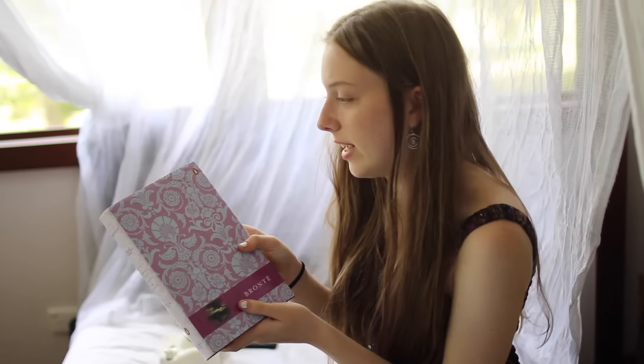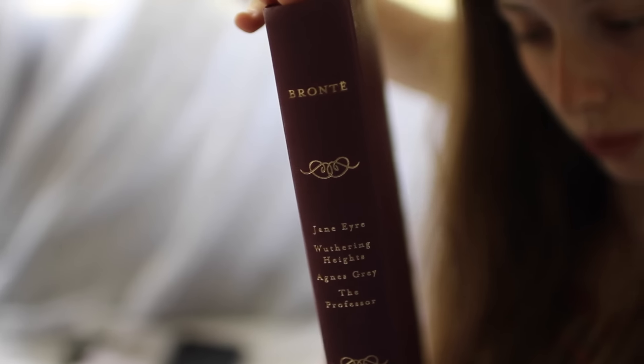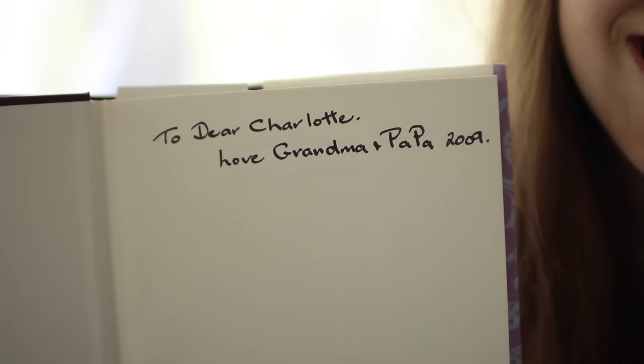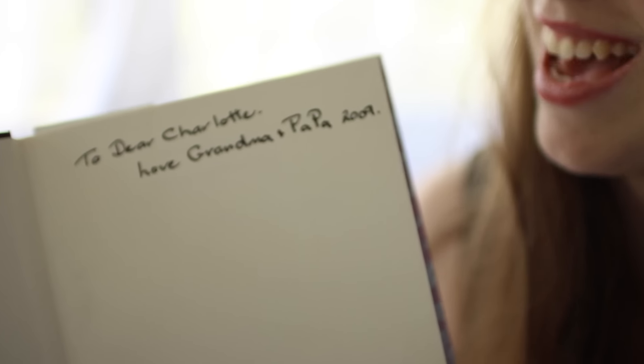This is a book that I started reading. It's got heaps of Brontë stories in it and I'm reading Wuthering Heights right now. I was given it a long time ago in 2009 and I'm only just reading it now.